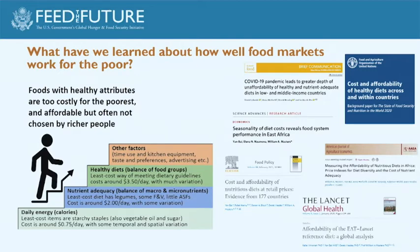The central finding is that foods with healthy attributes are simply too expensive for the poorest — essentially everyone in countries like Uganda and Malawi — while in higher-income countries like Ghana, let alone the US or Europe, the least-cost items providing needed nutrients are affordable but often not chosen. This led us to discover the 'stair step' idea, which is the core finding of this line of work. Daily energy from starchy staples — rice, maize, millet, sorghum, cassava — represents the bare threshold of survival, costing about 75 cents a day in real terms.